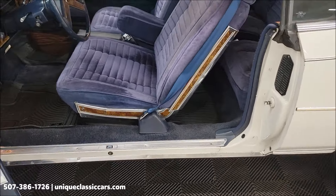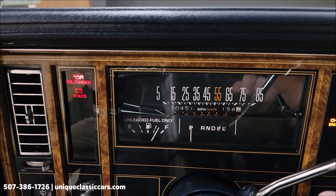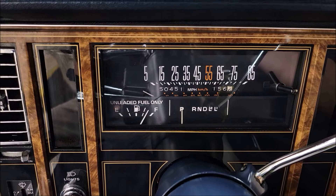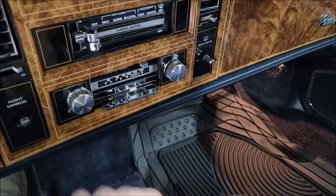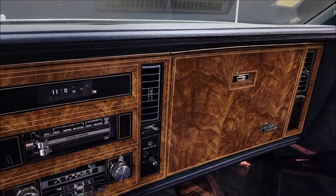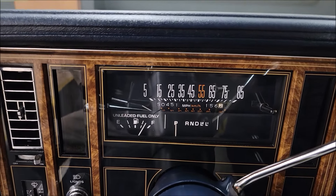You have a little wear on what I believe is an aluminum trim piece — metal trim piece. Let's go ahead and fire it up. Radio is working. AM/FM cassette. Dash looks good — notice the clock is also still working, pretty cool. There's your exact miles: 50,000, 451. Fuel gauge working.